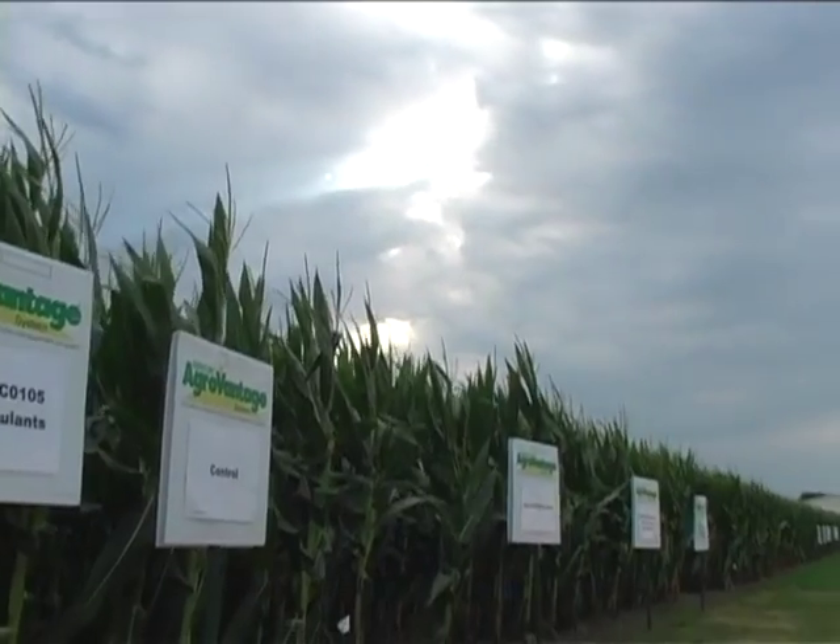On all my acres we use Conklin products. We use the Wax, we use the Rainfast, we use the Amplify-D, Guardian — all their products. We even have some of the lube products that we're using, and having real good luck.